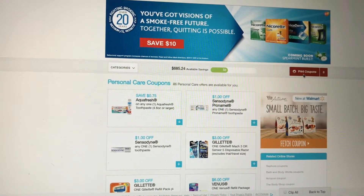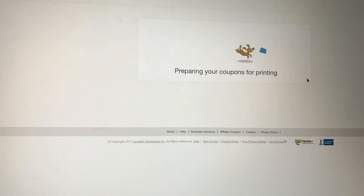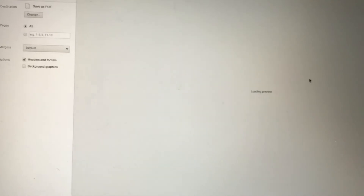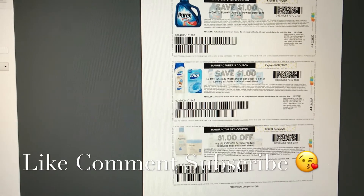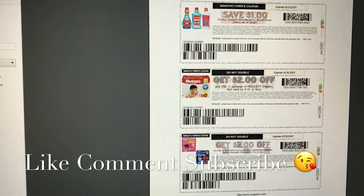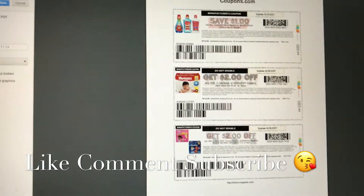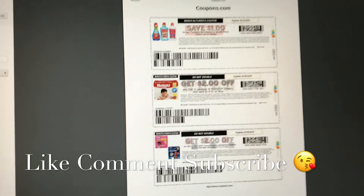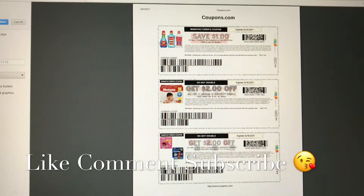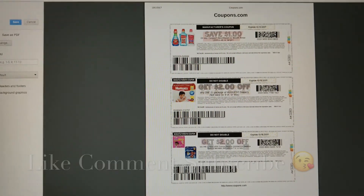You just print coupons here and it'll pop up so I'll show you guys all the ones I'm printing: the Purex, the Dial, Aveeno, the Colgate, and then the Huggies and Pull-ups. Those are the ones that are gonna work for this week's deals. Print your coupons, do not forget, because they will disappear again on coupons.com. I'll see you guys in the couponing video!